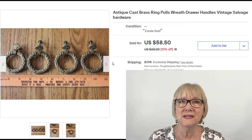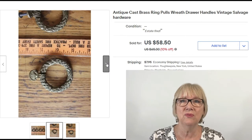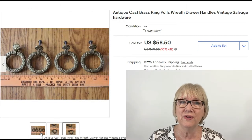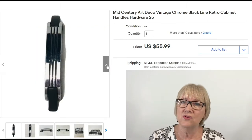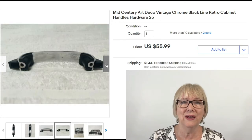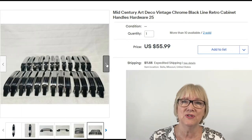Here are four antique brass ring pulls with a wreath design, using the keywords vintage and salvage hardware — I like that keyword salvage — sold for $58.50 plus shipping. A set of 25 mid-century art deco vintage chrome with a black line cabinet handles hardware sold for $55.99 plus shipping.